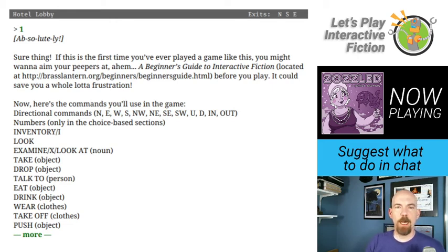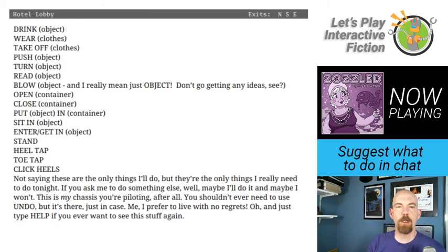So we've got the usual commands: inventory, look, eat, drink, wear, take off, push, blow, object. And I really mean just object. Don't go getting any ideas. I have to be very careful that I don't lapse into a newsreel tonight kind of voice. I will do my best. Something I don't see a lot of: heel tap, toe tap, click heels. Those are unusual. I'll keep those in mind.